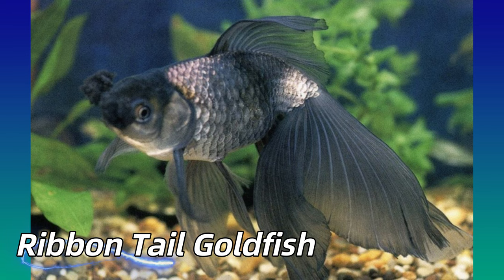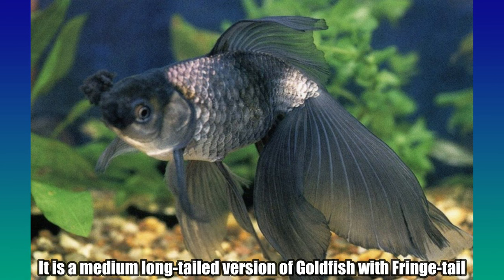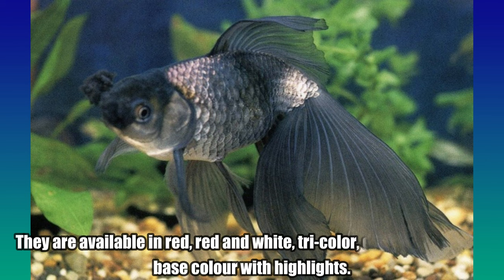Ribbon Tail Goldfish. It is a medium-long-tailed version of goldfish with a fringed tail. They are available in red, red and white, tricolor, calico, white, and base color with highlights.